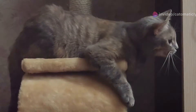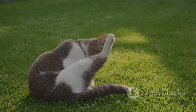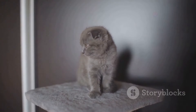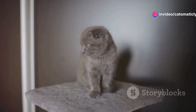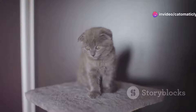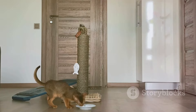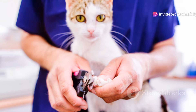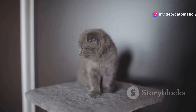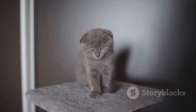Scratching post versus your curtains: redirecting natural instincts. Cats need to scratch — it's a natural behavior. But how do you redirect that scratching away from your furniture onto more appropriate surfaces? This is where a good scratching post comes in. Invest in a tall, sturdy post covered in a material your cat enjoys scratching, like sisal or corrugated cardboard. Place it in a prominent location where your cat likes to hang out. Combine this with regular claw trims — this two-pronged approach will protect your furniture and give your cat a dedicated outlet for their scratching needs.